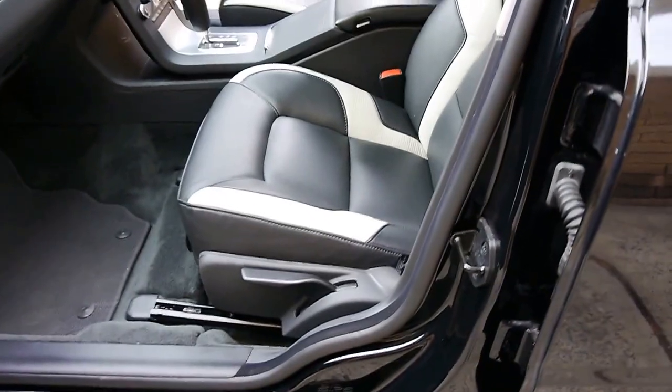You'll see first of all keyless locking, keyless entry — it even has keyless start.